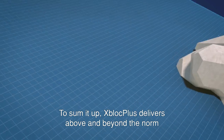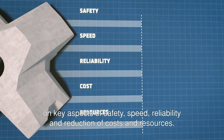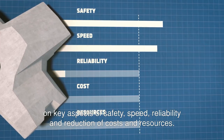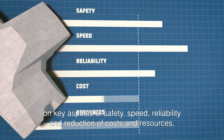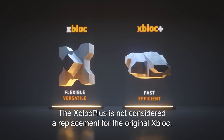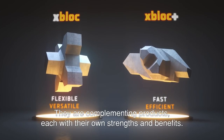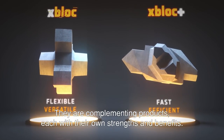To sum it up, X-Block Plus delivers above and beyond the norm on key aspects of safety, speed, reliability and reduction of costs and resources. The X-Block Plus is not considered a replacement for the original X-Block — they are complementing products, each with their own strengths and benefits.